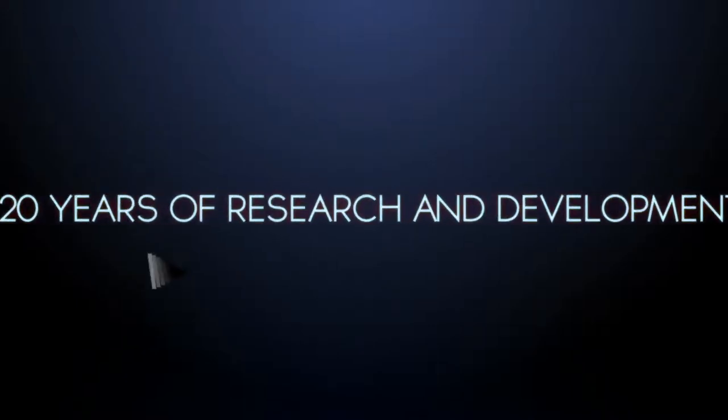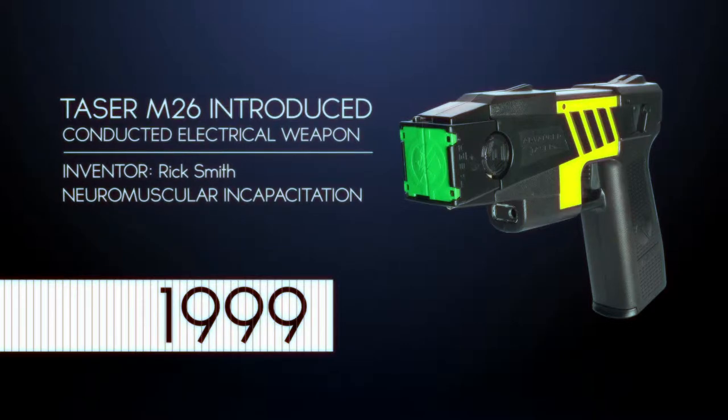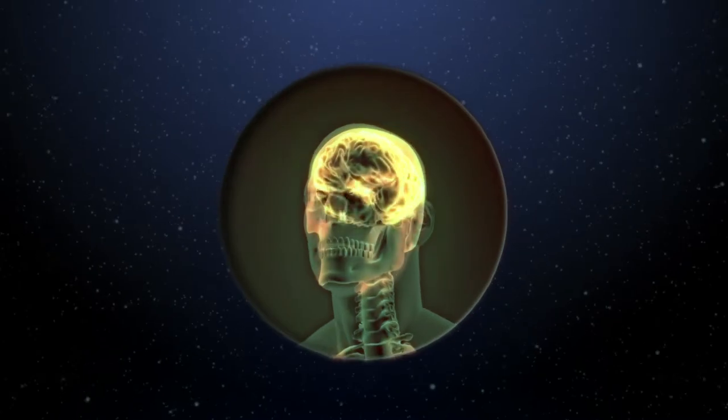With the introduction of the M26 in 1999, TASER patented Neuromuscular Incapacitation, or NMI, which specifically targeted the motor nerves that control muscular movement.